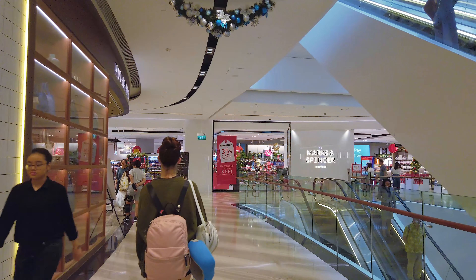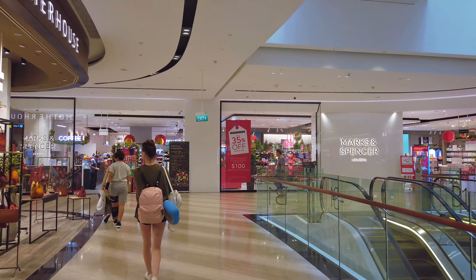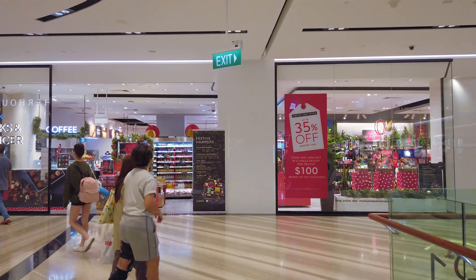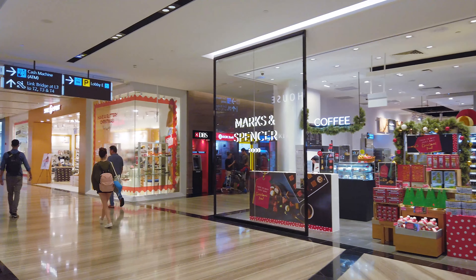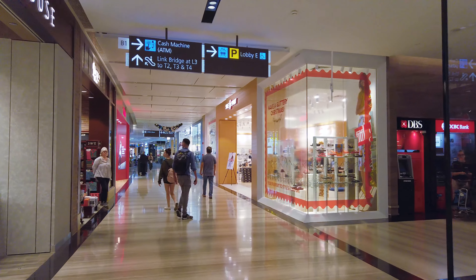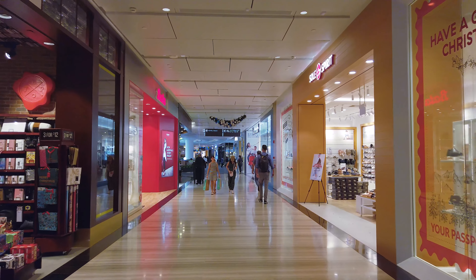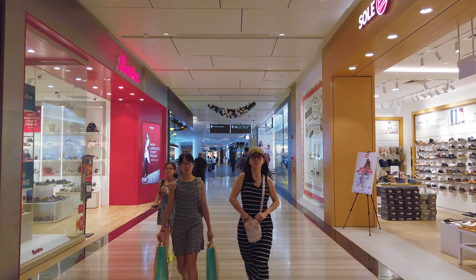Another pretty big outlet here is Marks & Spencer. They took up the entire corner of this area in Jewel. So that's Marks & Spencer at basement one. Moving around the corner, there is an ATM cash machine, so if you're short of cash you can always swing by to draw money out. That's Taipo on my left.